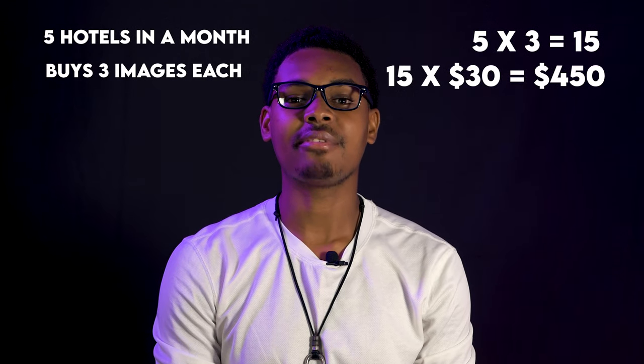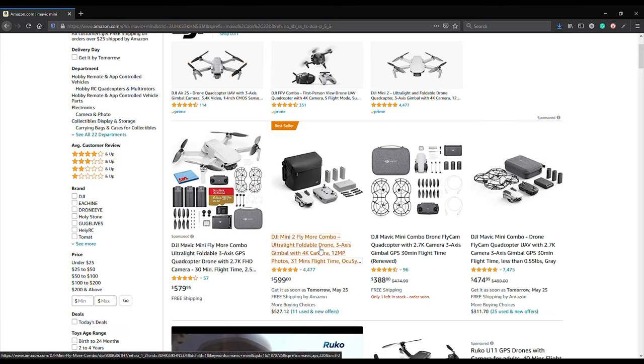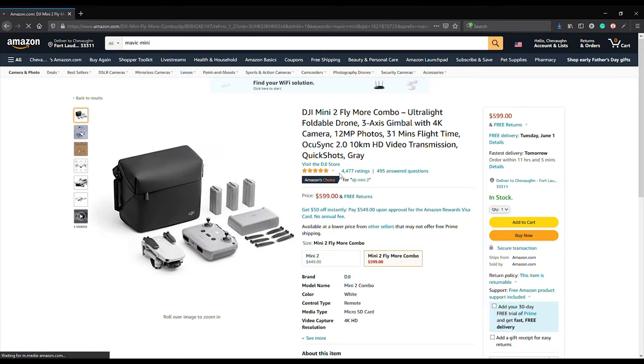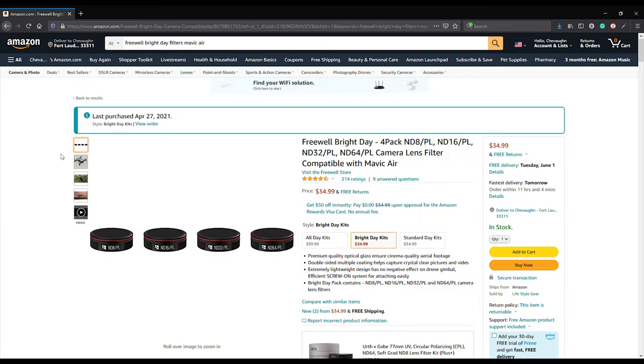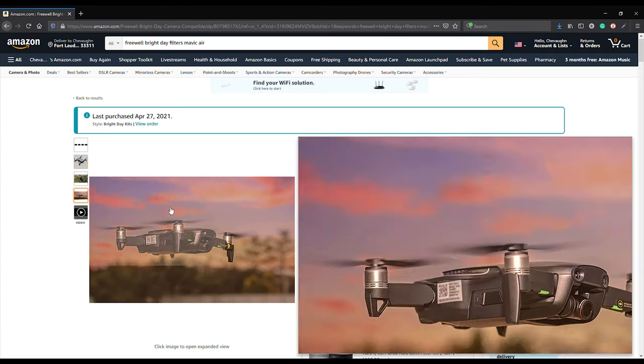The DJI Mavic Mini Fly More Combo is around 600 dollars on Amazon, and I would recommend getting a set of filters to boost the quality of your videos and photos. I personally use the Freewell Bright Day 4-pack filter kit for my Mavic Air. The filters will help to reduce the excess highlights you might get in your images on a sunny day, especially with your videos, and also allow you to utilize the manual settings to get more out of your drone.